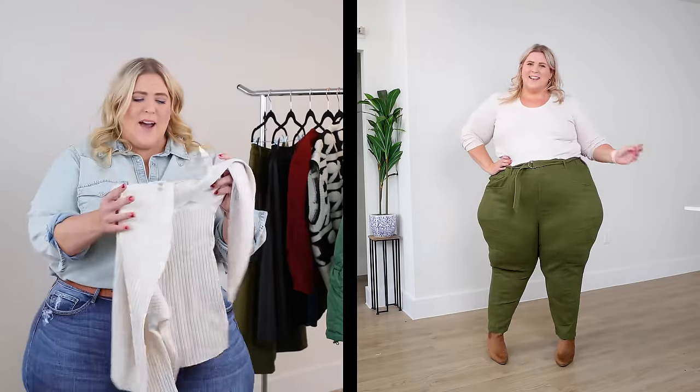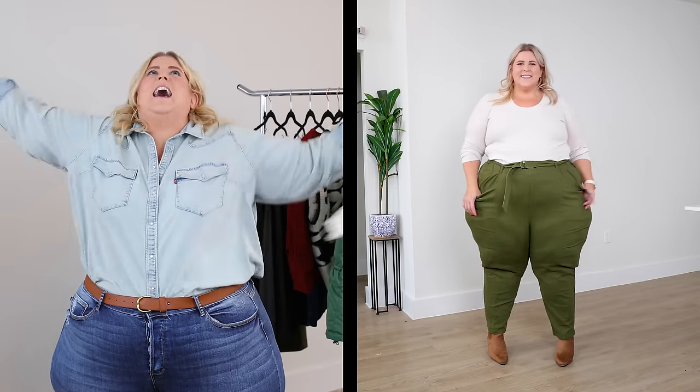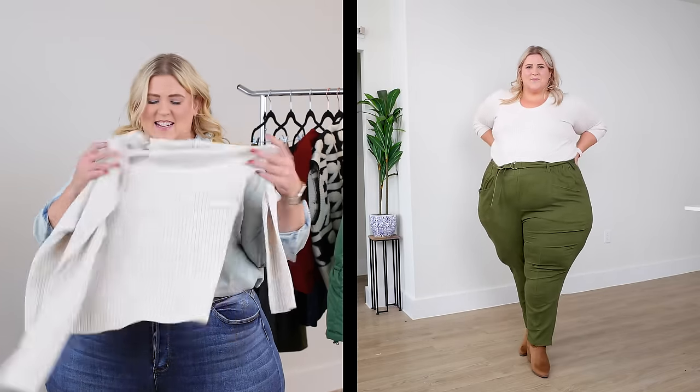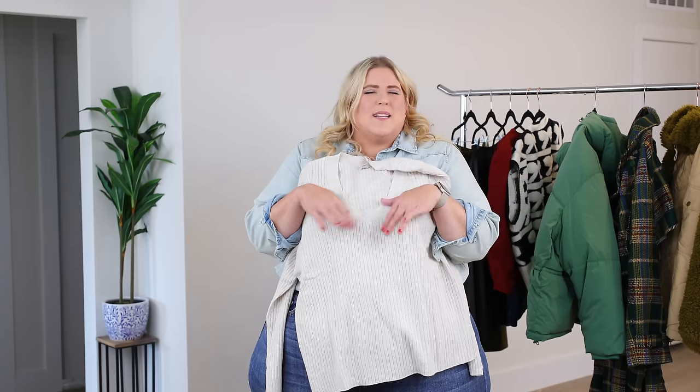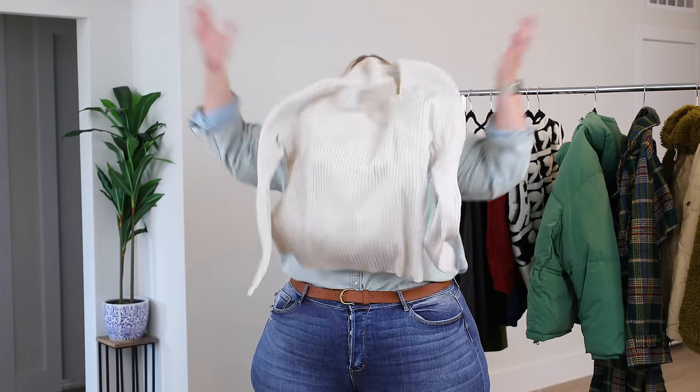I'm going to tuck it in because I want to accentuate my snatched waist — it's my favorite feature right now. I love that I'm snatched. It's okay to love what you love. Just a rib knit sweater that I'm going to tuck in. It's going to look so expensive but it's from Target, super cheap — which is the best part of the story.